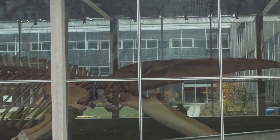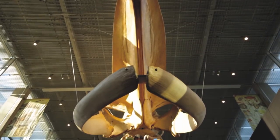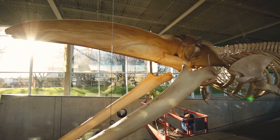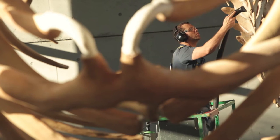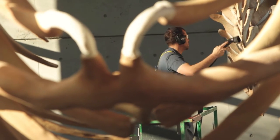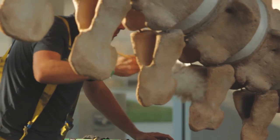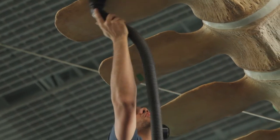My name is Mike DeRoos and I'm the master skeleton articulator that worked on the blue whale project here at the Beattie Museum. We're here today because it's been five years since the blue whale skeleton was installed at the museum, and quite a bit of dust has accumulated on top, so we're giving her a really good cleaning and also checking to make sure that everything is holding up well.